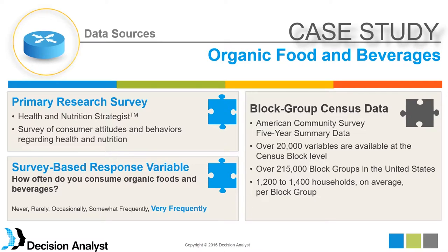We also have external data from the American Consumer Survey. The five-year summary data is available on public APIs. There are over 20,000 variables available covering socioeconomics, housing characteristics, employment, occupation categories, population density, number of consumers in the home, poverty levels, and many other things.